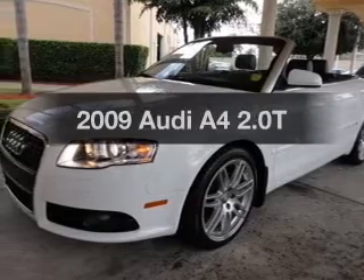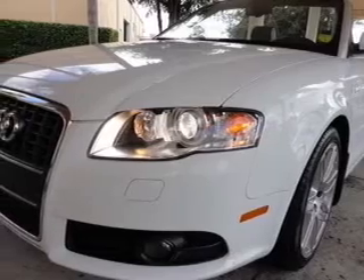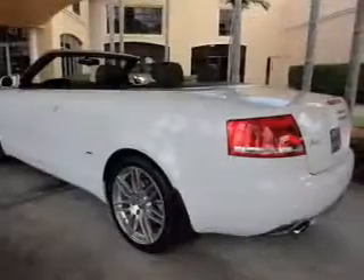Get noticed in this 2009 Audi A4. Everything you need under one roof with this great vehicle. With an efficient four-cylinder engine connected to a smooth shifting automatic transmission, you will appreciate the safety feature of anti-lock brakes.